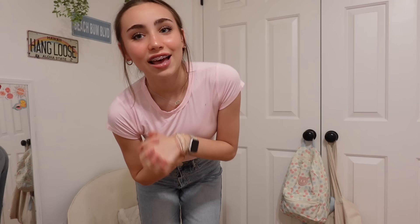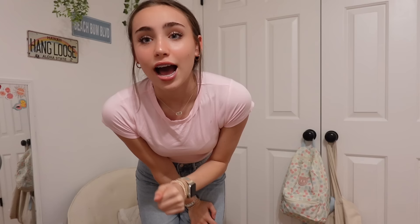Hi guys, welcome to a White Fox Boutique clothing try-on haul. If you don't know me, I'm Noelle and I make lifestyle vlogs, hauls, and all that type of content. Today's video I actually have a massive White Fox Boutique clothing haul and a little try-on for you. If you're not familiar with White Fox, they are a clothing brand and they have the absolute cutest pieces ever — I'm obsessed and you will be too.